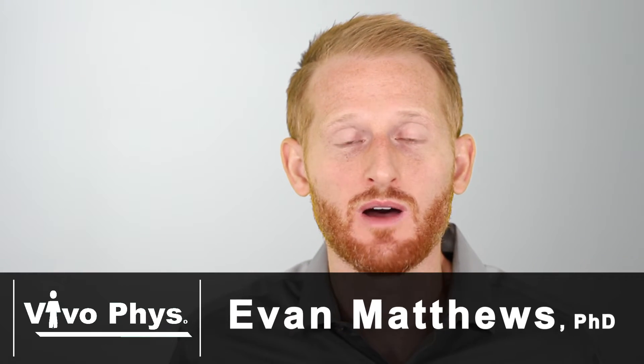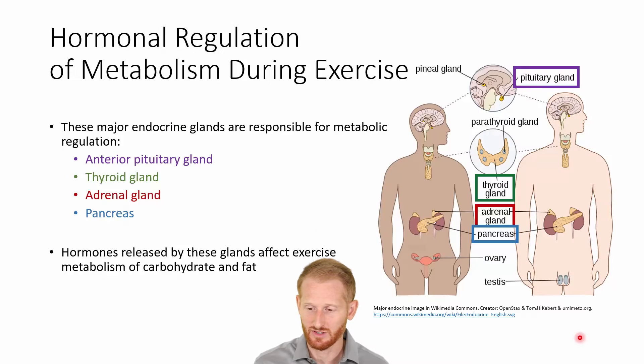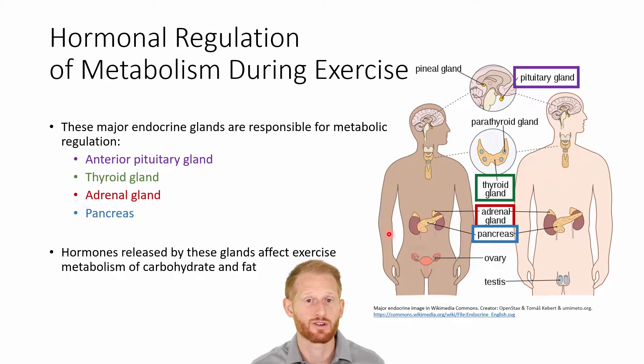During exercise, the endocrine system and various hormones released by various glands are going to have a massive effect on metabolism. Some of those glands are going to be the anterior pituitary gland, the thyroid gland, the adrenal glands, and the pancreas, all of which are going to release hormones that are going to help us regulate metabolism and fuel that exercise session.